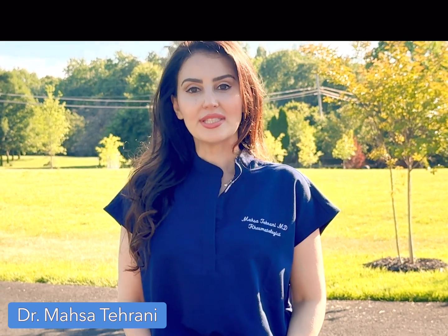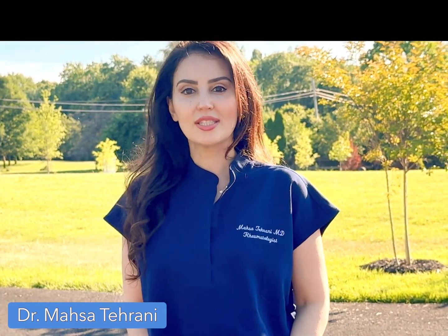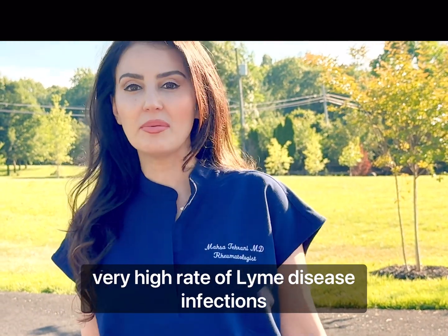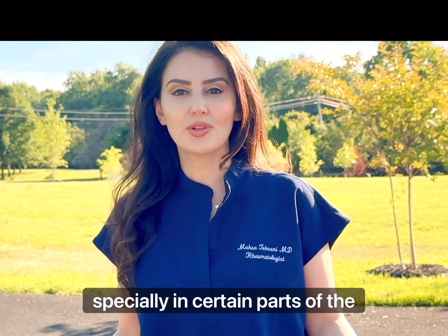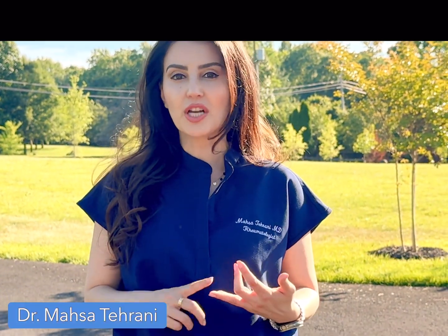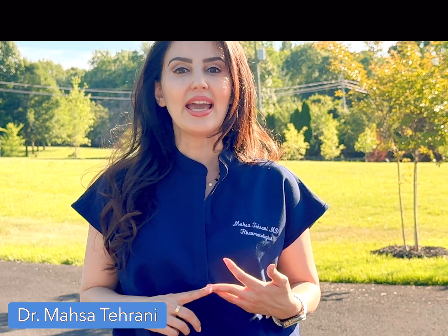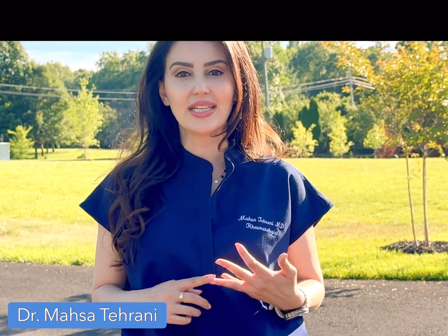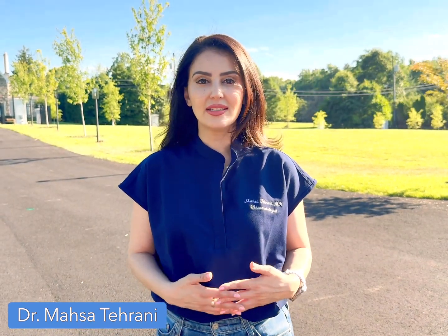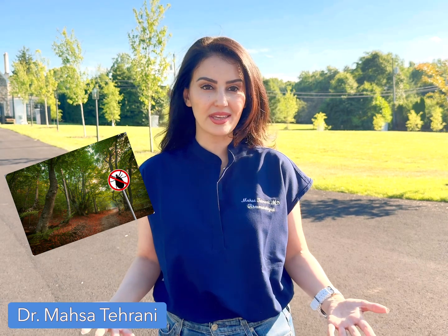Today we're going to talk about Lyme disease. It's summertime and everyone wants to be outdoors, but there's a very high rate of Lyme disease infections, especially in certain parts of the United States. Unfortunately it can lead to heart problems, neurologic problems, and joint problems, so we need to be very cognizant of what it is and how to prevent ourselves from getting it. Lyme disease is transmitted by the black-legged deer tick Borrelia burgdorferi, and it becomes very prevalent at this time of the year.